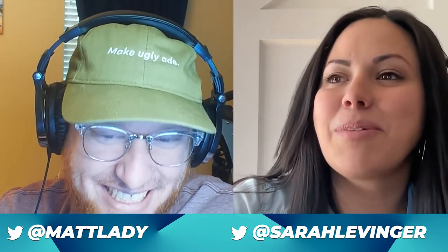Sarah: I'm so excited to chat with you today. This is going to be super fun. Anytime I get to chat with Matt, it's just a good day. Matt: I feel the same way. It's morning over here, starting the day off right.